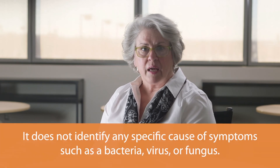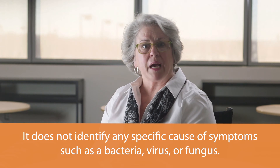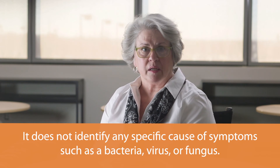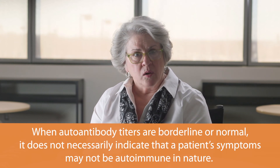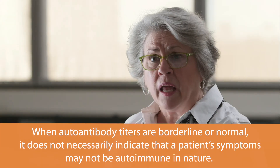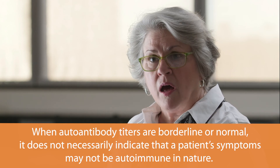There are some things that the Cunningham Panel does not do. It does not identify any specific cause of symptoms, such as a specific bacteria, a virus, or a fungus. When autoantibody titers are borderline or normal, it does not indicate that a patient's symptoms are not autoimmune in nature. As we continue research in this field, there is the possibility that we may identify other receptors not yet included in our panel.